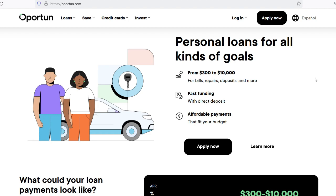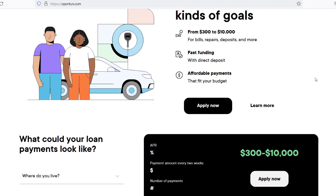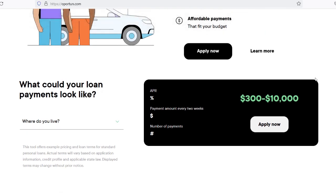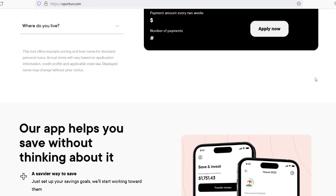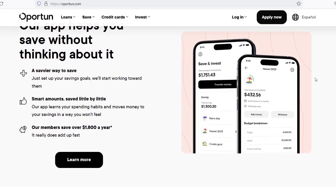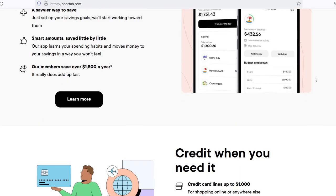In contrast to traditional lenders who place significant weight on a borrower's credit score, Opertun takes into account a number of different aspects when determining creditworthiness. They may check your credit history, but if you do not have a credit history or have a poor credit score, this does not necessarily mean you will not be able to acquire a loan. After receiving your application and supporting documents, Opertun will conduct an assessment to evaluate whether you are qualified. They will normally evaluate your income, expenses, and overall financial condition to determine whether you can afford the loan.